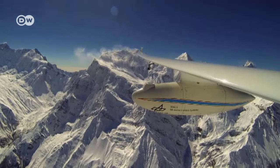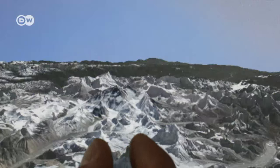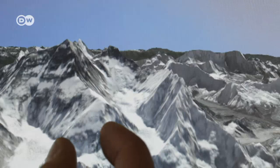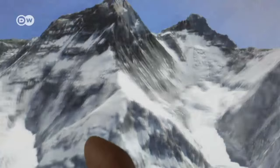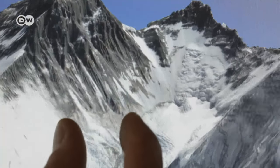That has now changed, thanks to a new camera system in the hands of German scientists. Until now, maps of the Himalayas were made using satellite data. But satellites can't register gorges and steep cliffs properly.